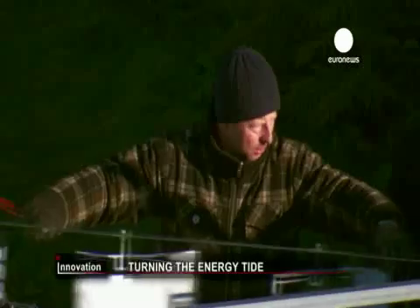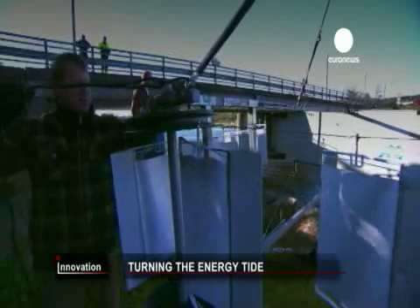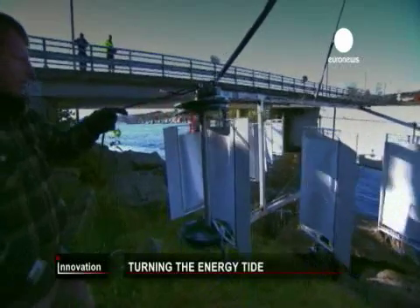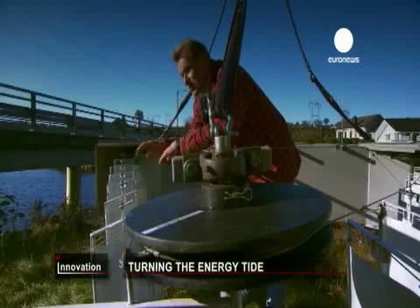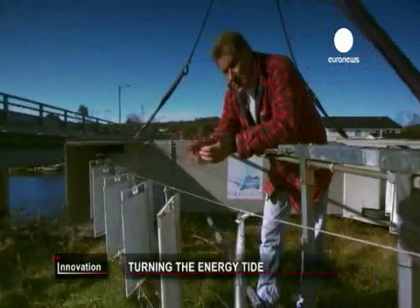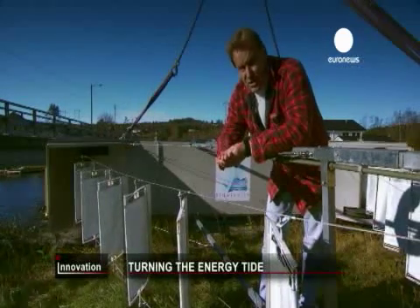Arja Borgesen's flash of inspiration resulted in a new device to harness the power of tidal currents. Tidal sails is based on underwater sailing where sails are attached to wire ropes, and the sails pull the ropes, run wheels, and the wheels turn a generator, producing electricity.